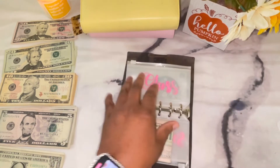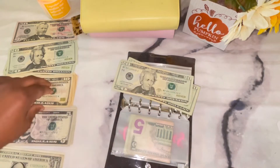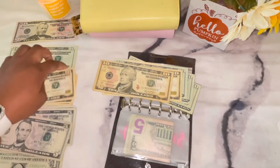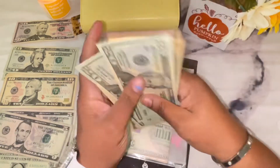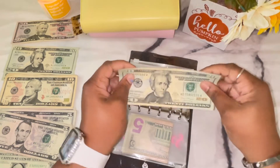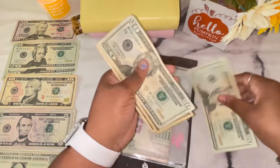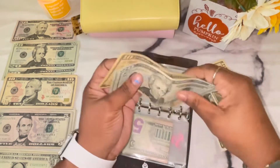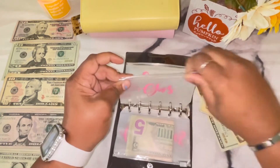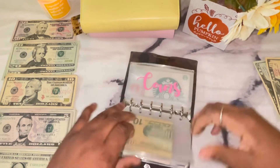Gas is getting $80 — three $20s and two $10s. However, I just filled up my car and that cost $30, so I'm going to take that $30 out. Gas now has $50 left. I'm going to put that $30 to the side and basically just take it back to the bank.